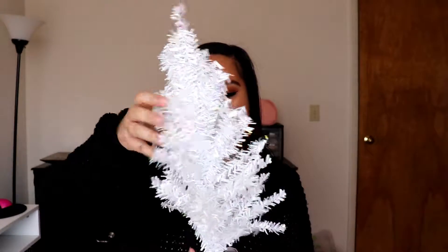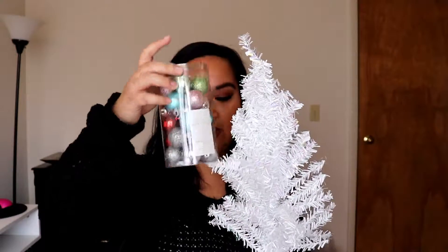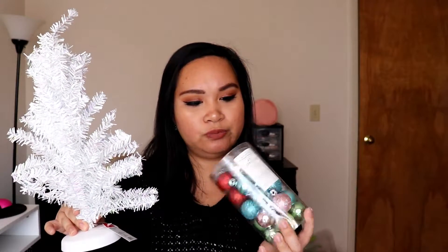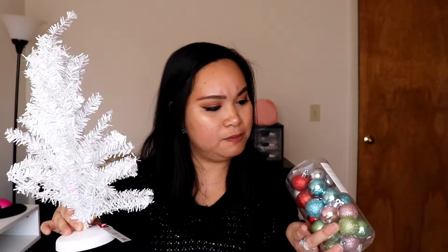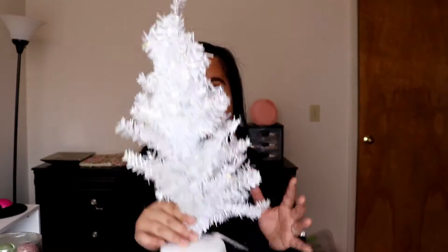I also picked up mini ornament sets in different colors because I'm going to decorate my makeup room with some Christmas stuff as well. The ornaments are going on a mini tree, and this tree was from the dollar section for three dollars. The ornament sets are three dollars as well. I got them from where they have the Christmas decorations, not the dollar spot. I haven't decided exactly where it'll go yet but I'm so excited.